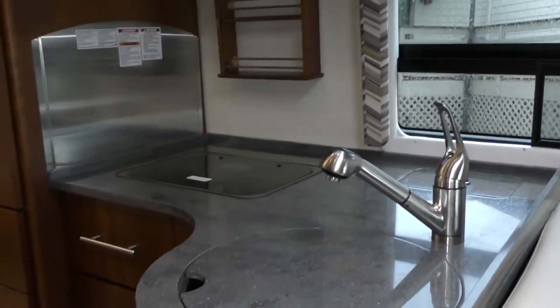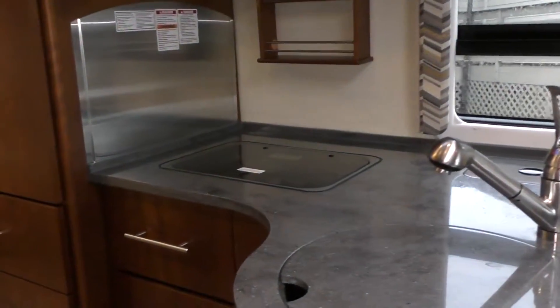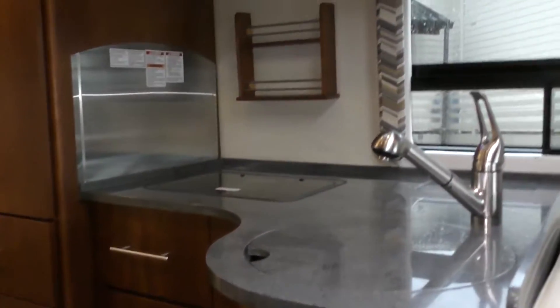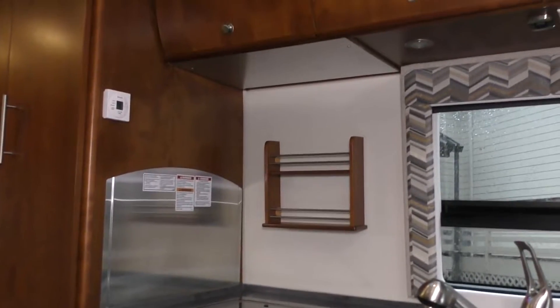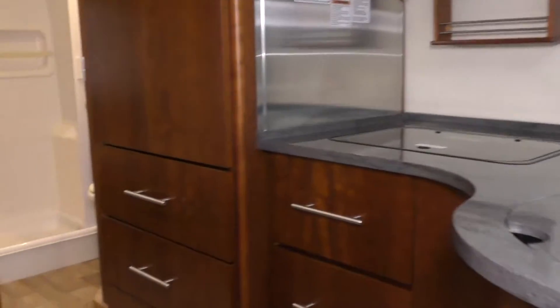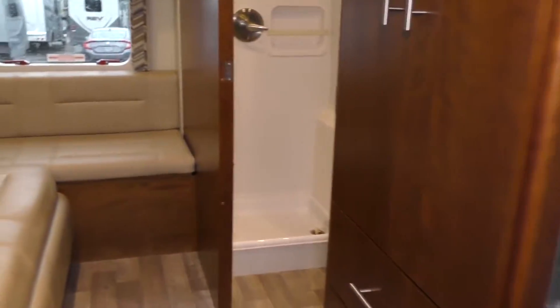As we move around to our kitchen area, we've got more overhead storage here. Beautiful Corian countertops, nice stainless steel sink. You've got a two-burner stove and even the addition of a nice spice rack up there, which is lovely to have when cooking and getting quick access to what you need to make a nice dinner or lunch.